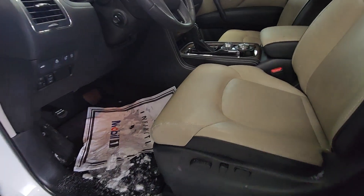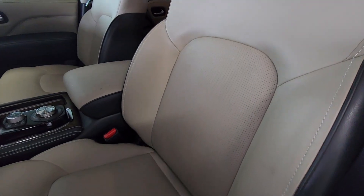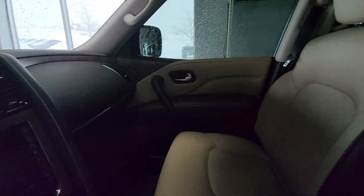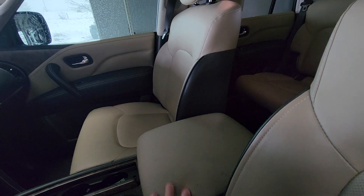A little snowy in here. Interior, seats — everything's in great condition. As you can see, everything's very clean, just a little bit of dirt from me there.